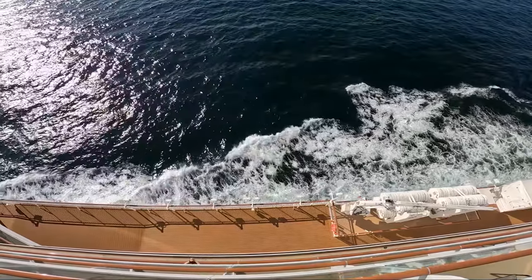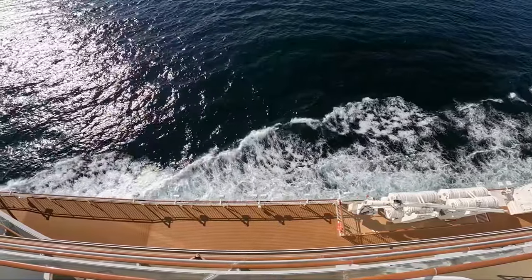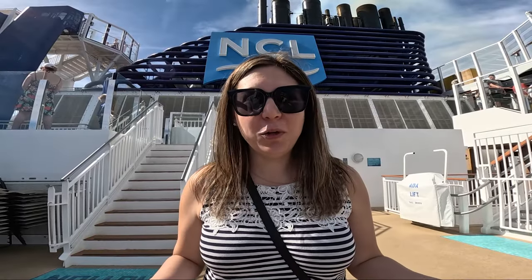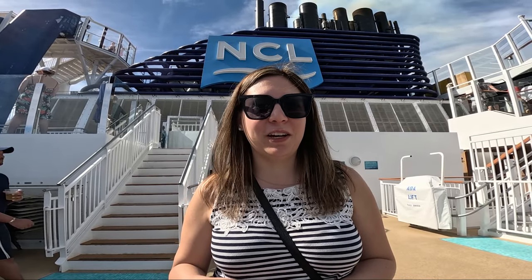And there you have a full tour of the ship! Coming soon will be a food tour and what we got up to in each of the ports, so stay tuned for those. I hope you enjoyed seeing around the Norwegian Bliss. And as always, if you liked this video, don't forget to leave a like and subscribe to my channel for more travel videos coming soon.